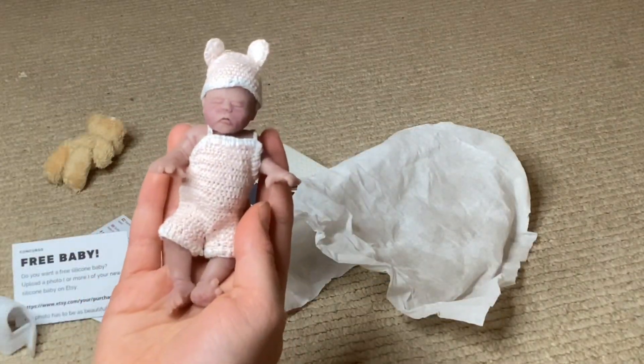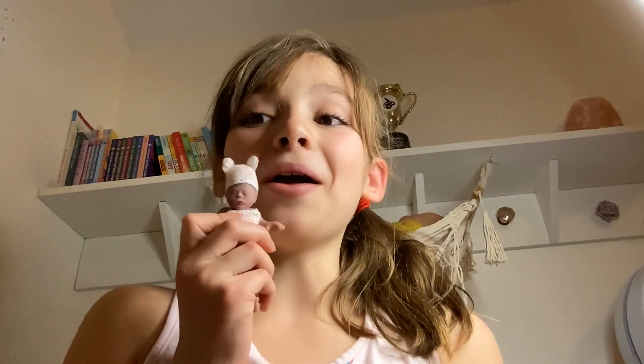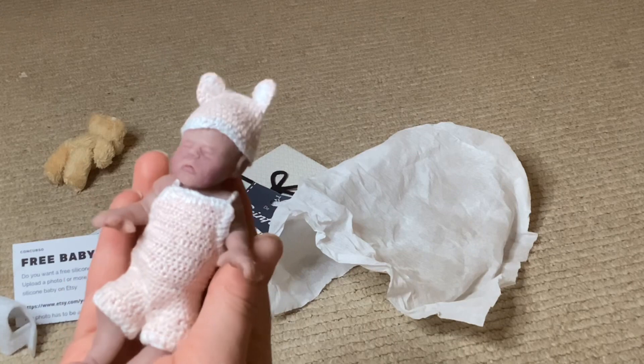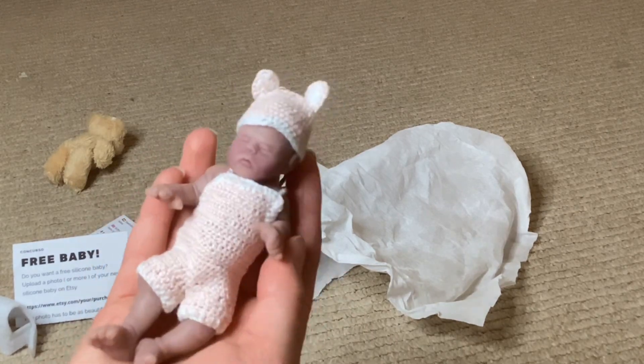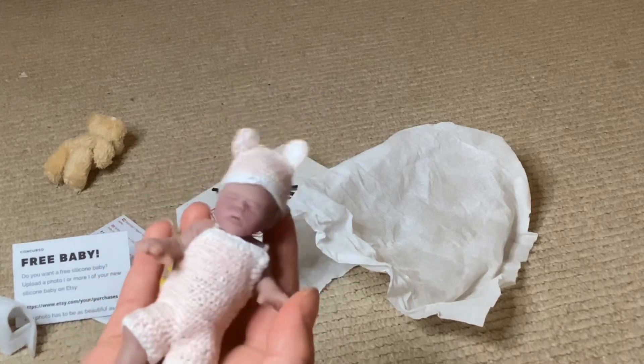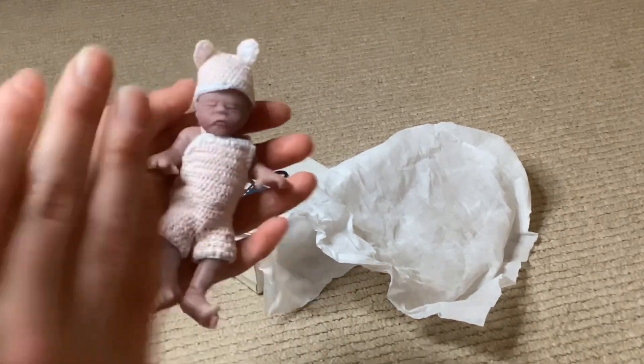Oh my gosh, she looks so cute! I've decided on her name — her name is going to be Clementine. I just want to say a huge thank you to Bunny and her family for getting me this doll. She's so sweet, I just love her so much. New videos coming with her soon — thanks for watching, bye!